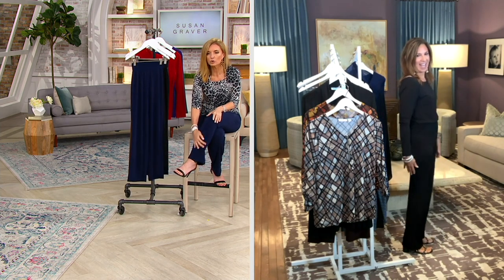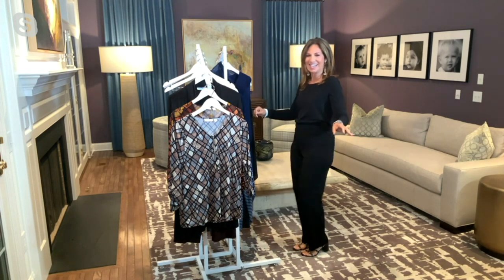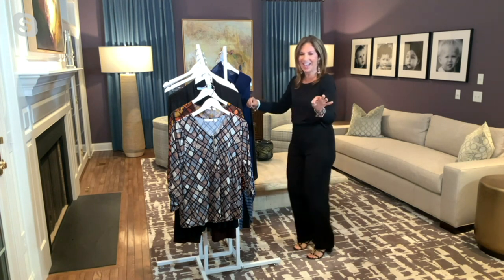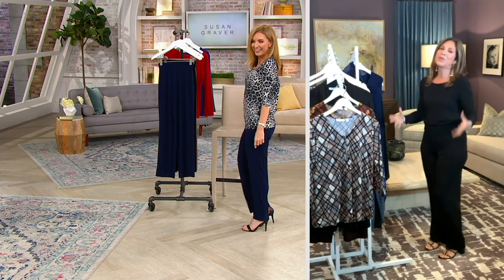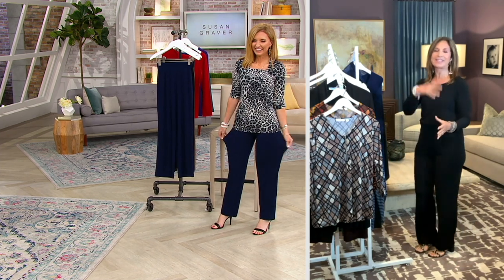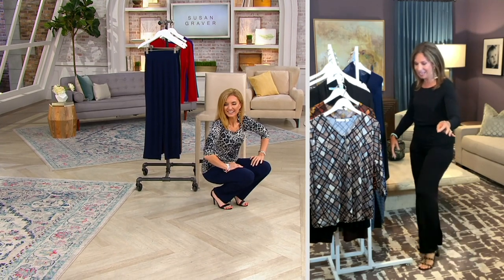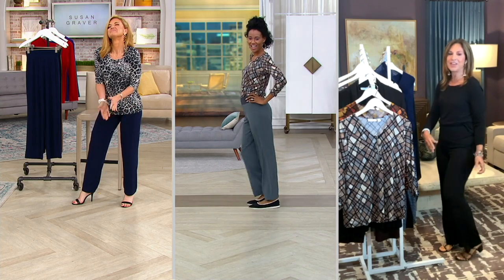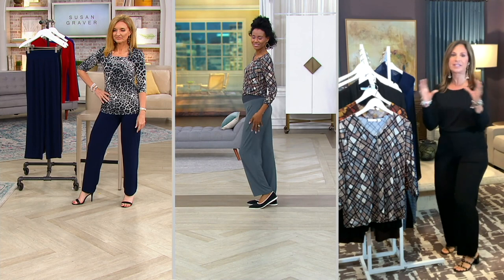We have to do the dance — that's the thing about liquid knit. Jen and I always do our dance, and Katya's like, 'You're paying me extra to do the dance.' We do the dance because some knits cling and grab you. Liquid knit is like a cold drink of iced tea — it floats around my leg, like iced tea floats around ice cubes. You can see on Katya the movement of these pants. It's liquid knit like on steroids, better than ever.